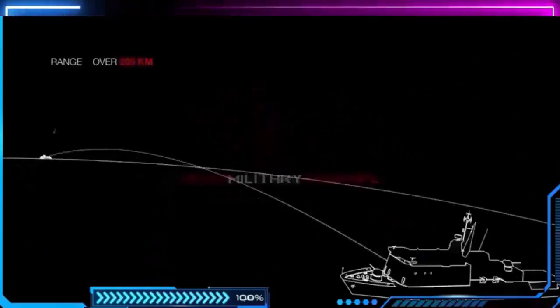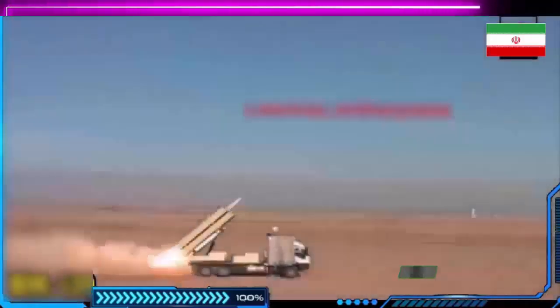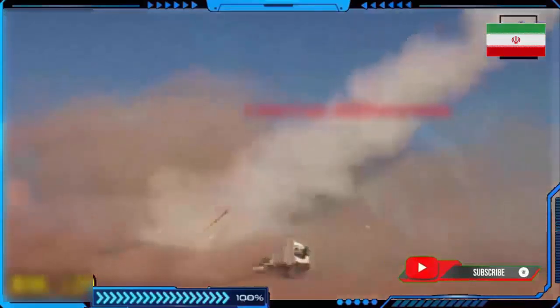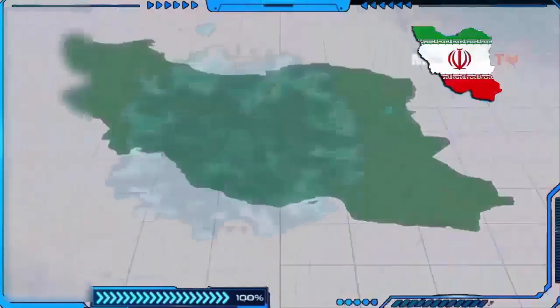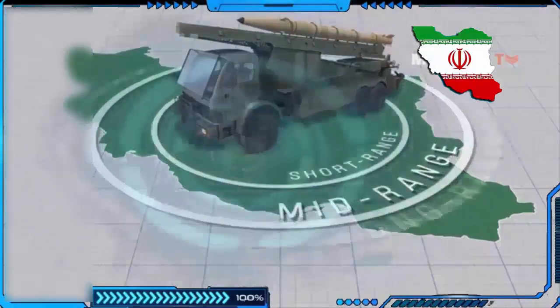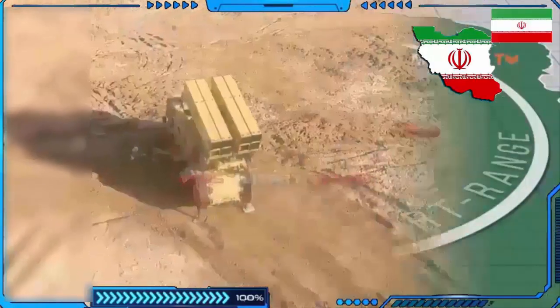Two videos were released on the internet showing two new precision-guided rocket artillery systems. The BM-120 is based on a 666 truck chassis with two rows of three container rectangular launcher units, each able to fire one missile. In firing position, the missile containers are elevated at 45 degrees at the rear of the truck, and all firing operations can be performed from inside the truck cabin.